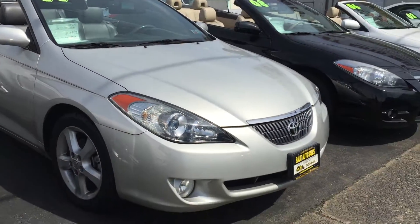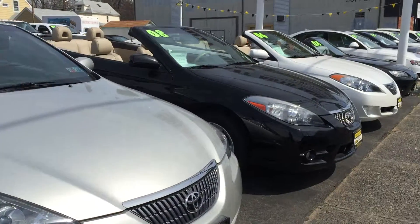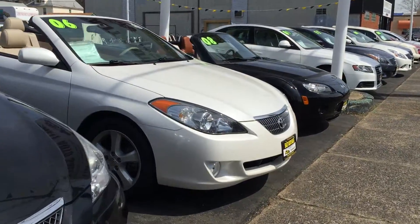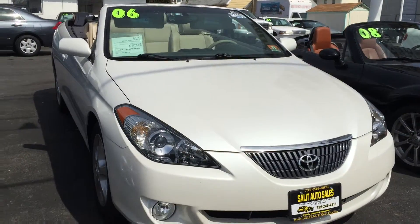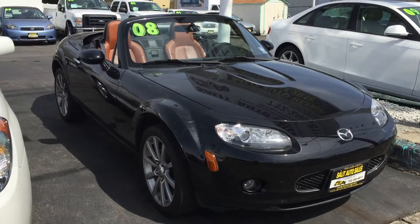Now if you're not into the muscle car but want a nice drop top, check out these Solaras — '06 Solara with 48,000 miles, '08 Solara with 40,000 miles, '06 pearl white Solara convertible with only 6,000 miles. And if you only need to fit one extra person and want a really fun car,